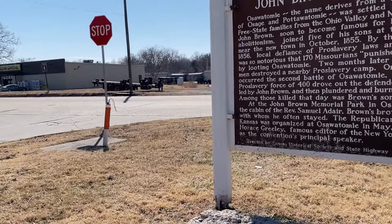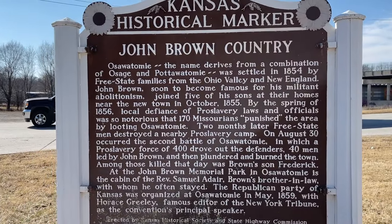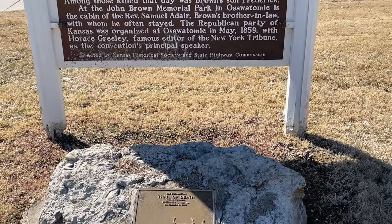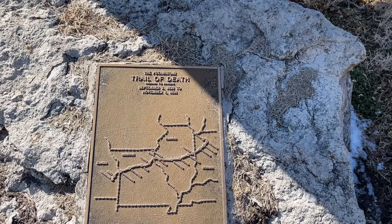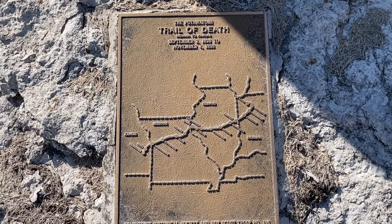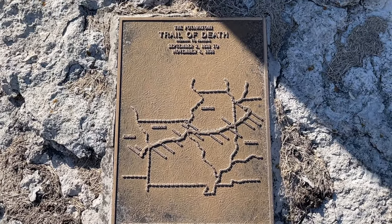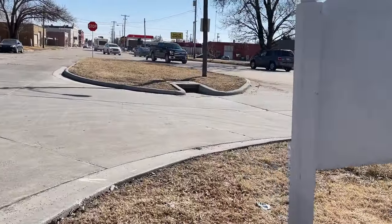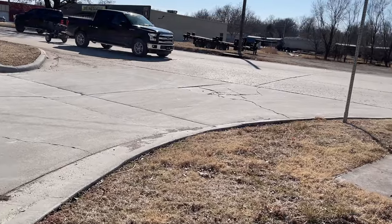We are on our last stop here, and this is how you come in to Osawatomie — there's this big sign that says 'John Brown Country.' They're very proud of it, because this is John Brown Country. But it is also the end of the Trail of Death for the Potawatomi Indians, which was their forced removal from Indiana, and that deserves its very own video.